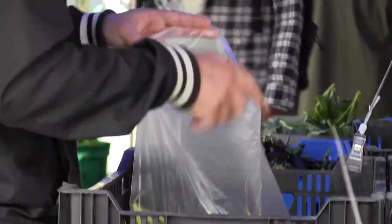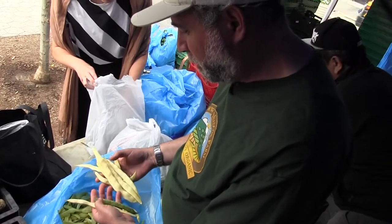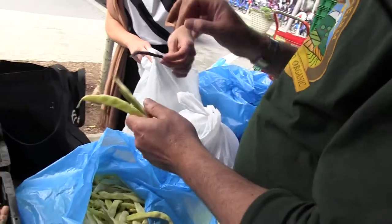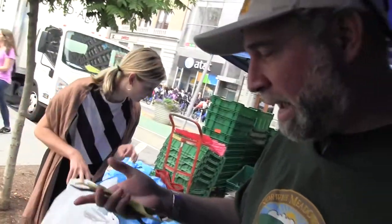First pick of the season — Roma pole beans — and they're all sold to this young lady from France. These are, this time of year, exquisite. They're the first pick, so they taste very, very good. You can eat them raw, absolutely.